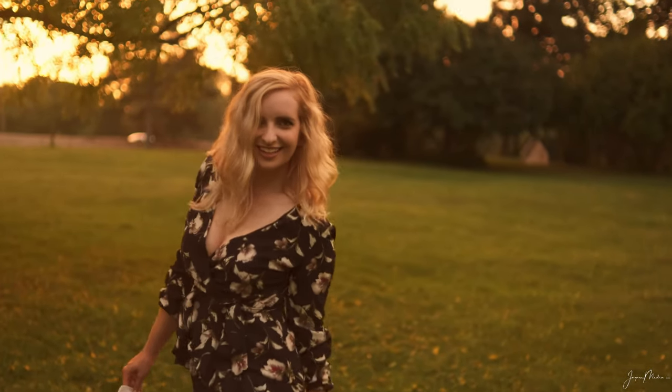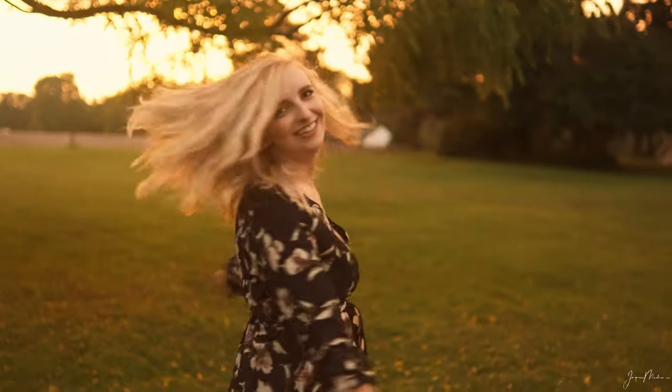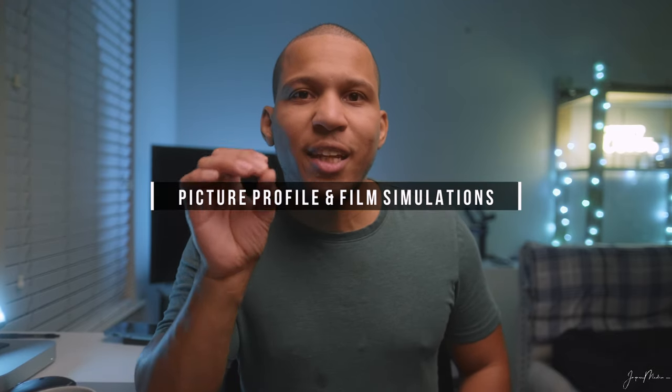I shot this in 4K 60 frames per second, and then in post I slowed it down by 60% which brought it down to 24 frames per second. For picture profile, I shot the cinematic vlog in Eterna at 200 megabits per second. Eterna is a very cinematic film simulation that Fuji put inside their cameras — it actually mimics the Hollywood cinematic look you see in a lot of Hollywood films. When I took it into DaVinci Resolve I applied a light to moderate color grade over all my clips and they came out amazing.